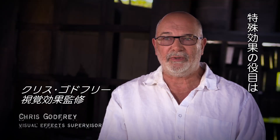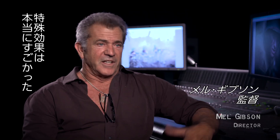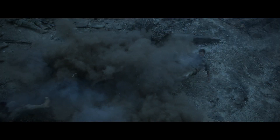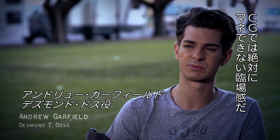The job of VFX is really to expand and extend what we can do. The special effects guys have these explosions that these guys can get really close to. They can stand right over them. It's visceral. You can't ever mimic that, no matter how good special effects get.